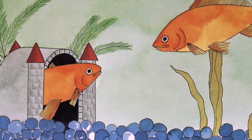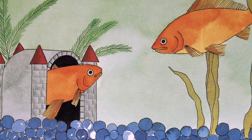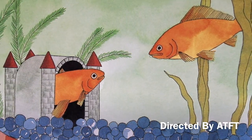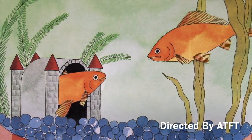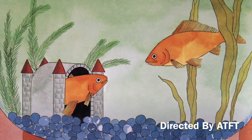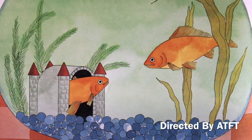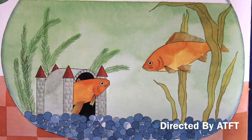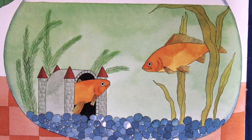With a sleek body, fins, scales, and slime, a fish lives as naturally underwater as you do on land. Goldfish swim, breathe, eat, and rest in water. They slip over and under their castle, hide among water plants, and glide quietly around in their underwater world.